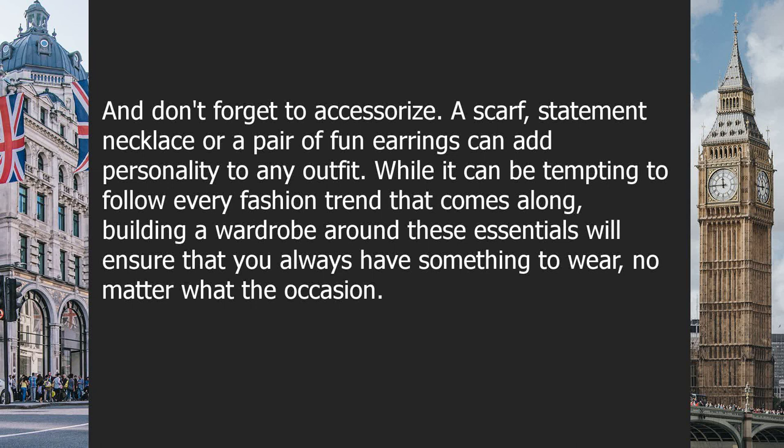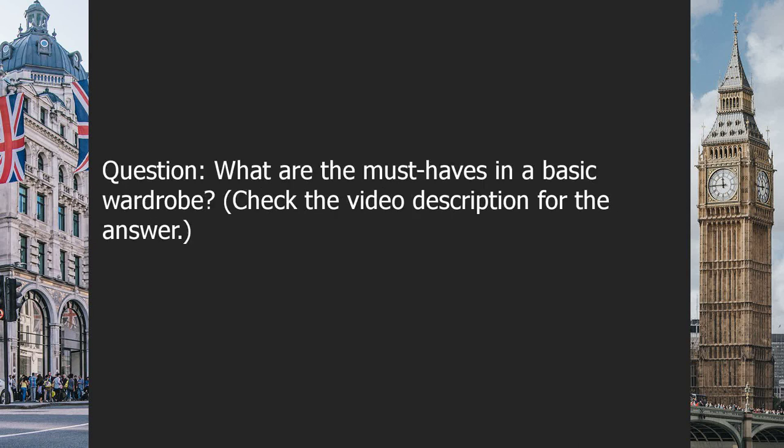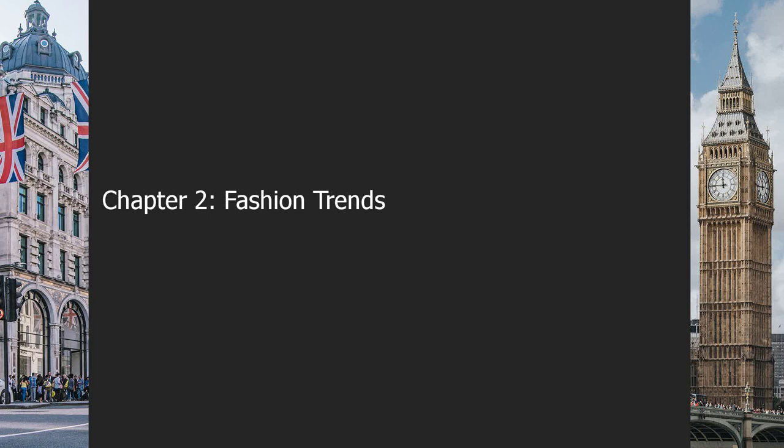Don't forget to accessorize — a scarf, statement necklace, or a pair of fun earrings can add personality to any outfit. Building a wardrobe around these essentials will ensure you always have something to wear, no matter the occasion. Stick to these classics and you'll always be in style, no matter what decade you're in. Question: what are the must-haves in a basic wardrobe? Check the video description for the answer.